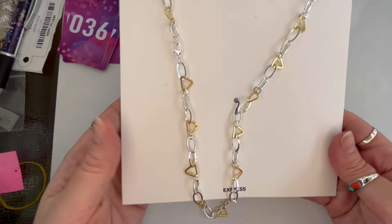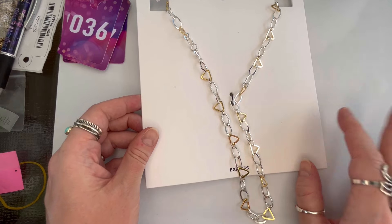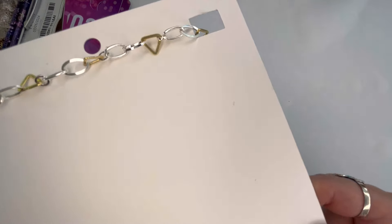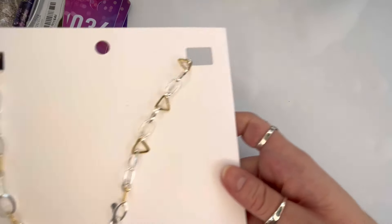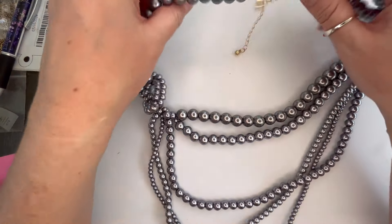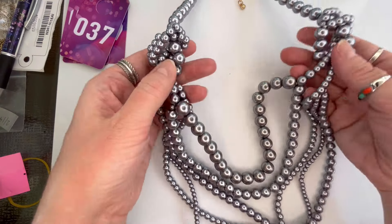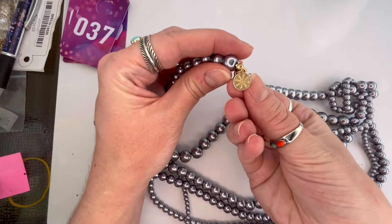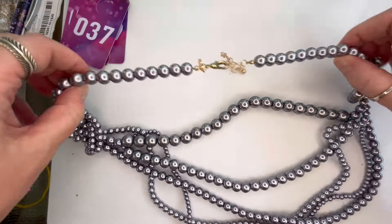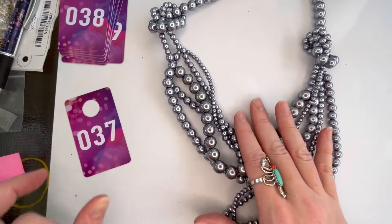Next I have an Express necklace on a massive card — alternating silver and gold tone with different shapes, new on the card with a lobster clasp. Originally $28. We'll do $5, and that will be number thirty-six. My last item from this seller is a really substantial faux pearl necklace — frosted silver tone multi-layer with knots on the side, lobster clasp with gold tone metal. This one is marked — I believe it may be Isaac Mizrahi, but I could be wrong as it just has a symbol. Looks like it's in great condition. That will be number thirty-seven and we'll do $6.